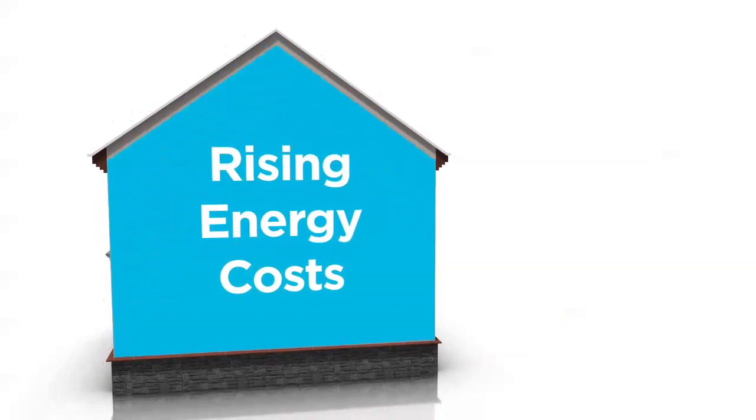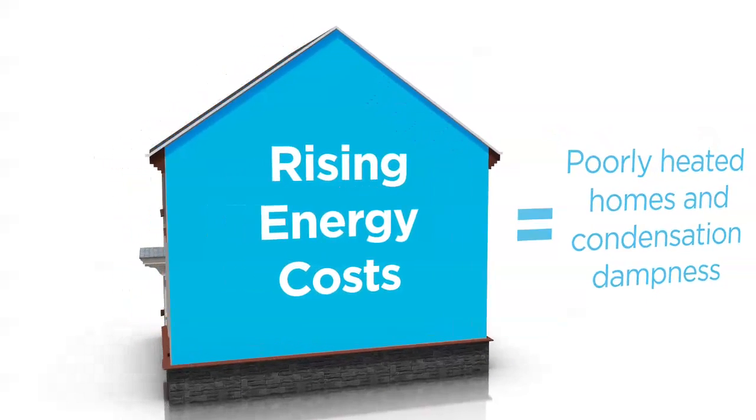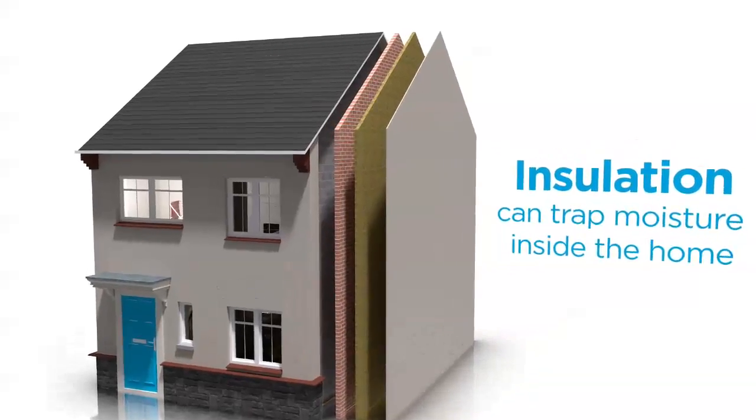Homes that have cold spots or aren't properly heated due to fuel poverty are prone to condensation dampness. Properties that have been made more energy efficient with insulation or double glazing are also at risk, as the moist air stays trapped inside the home.